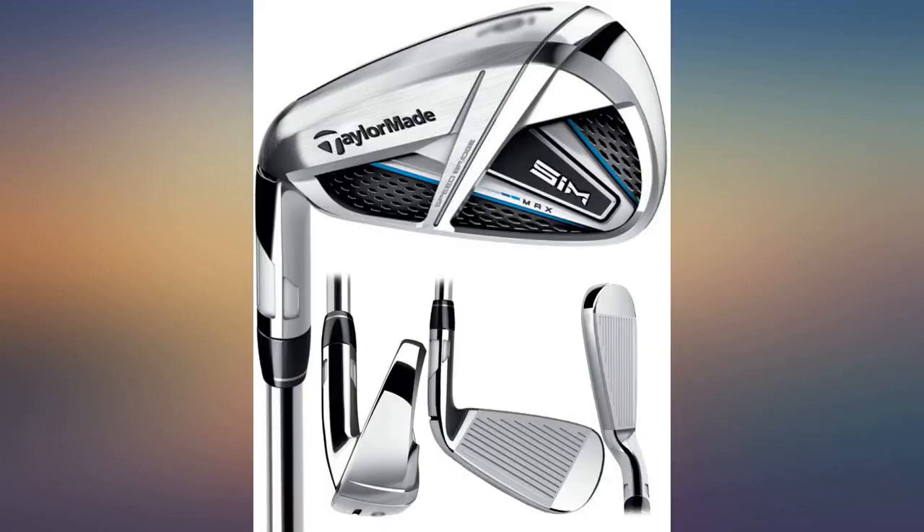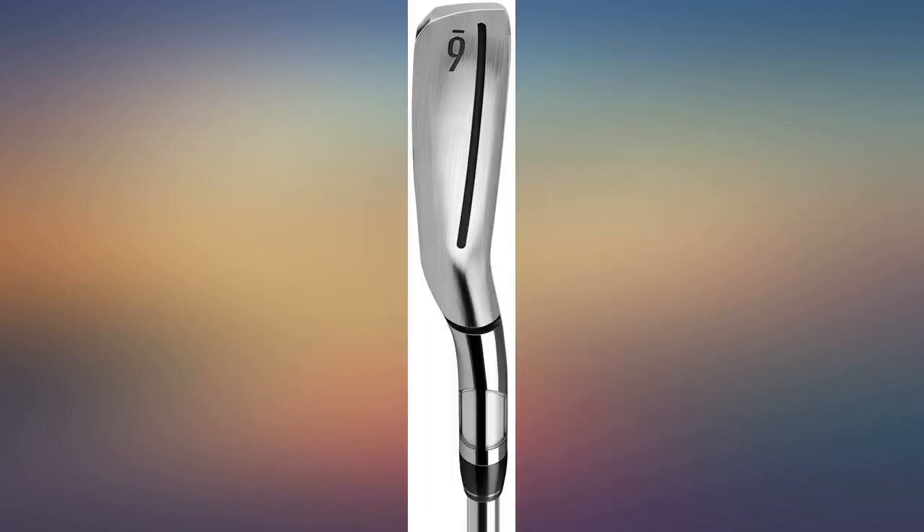Very nice clubs. I need to get used to the different distances, but all in all a very nice club. Totally happy with my purchase.